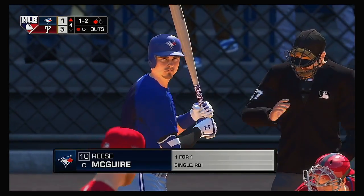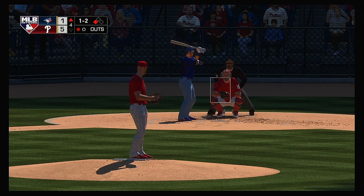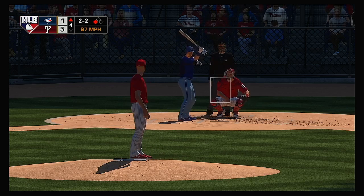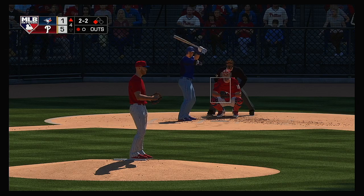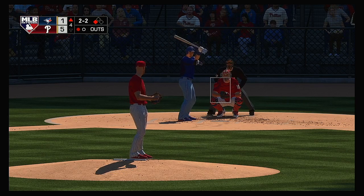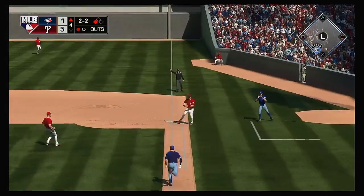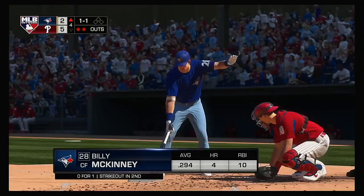Now batting, Reese McGuire, looking to follow up the RBI single from his first at-bat. Lays off for two and two. Five-one our score as we play the fourth. Grounded up the first baseline — Hoskins grabs it cleanly, he'll go to the bag for one. But one's all they get as the run scores.